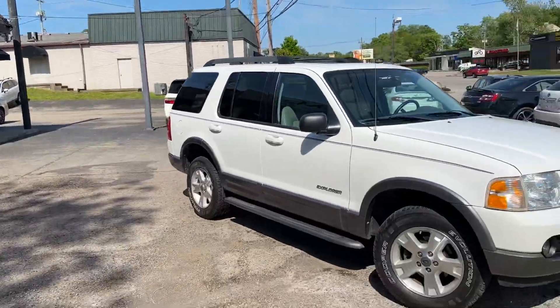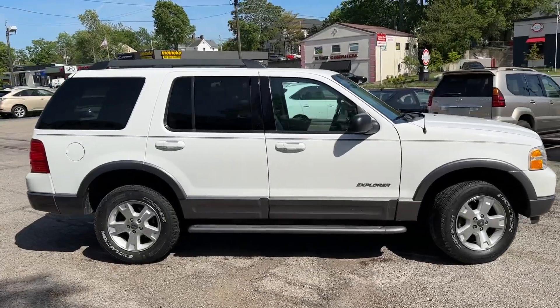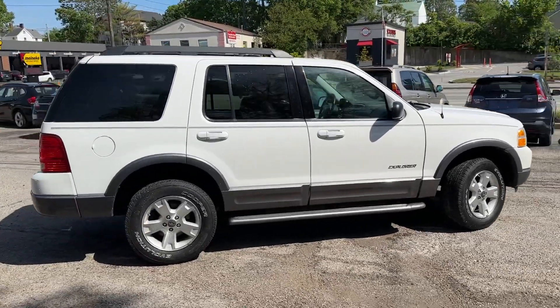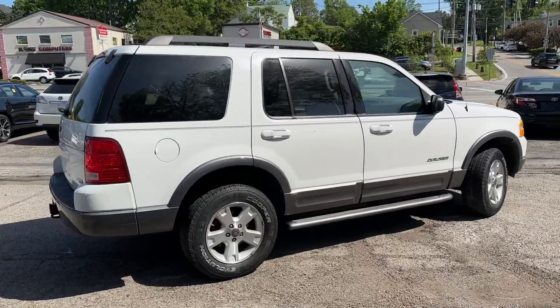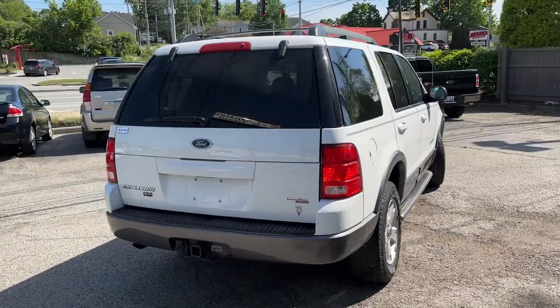Welcome back to the one and only G&L Auto Mart, non-commissioned auto sales since 1982. Do we have a special here — and by that I mean this thing is like in a time capsule. It's a 2005, but it's ready for the new car showroom.